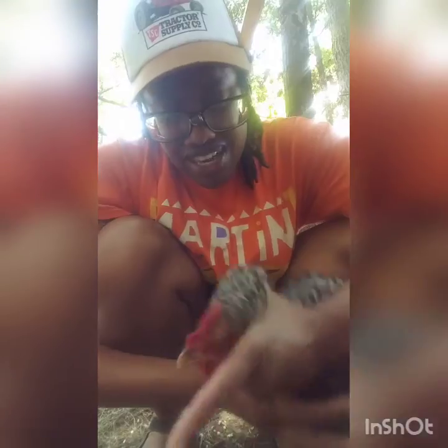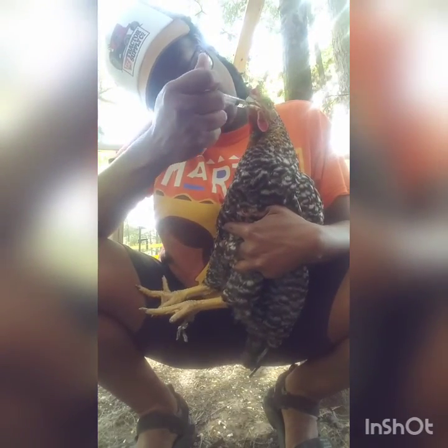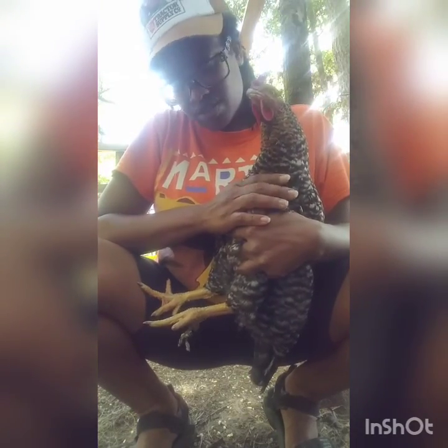All right. Now, this hen has something going on with her respiratory. She's getting a little bit of VetRx. I put it in the water, but it's just not taking good enough. Oh, she's heavy — you're a big girl, aren't you? There you go, swallow it down. Can you hear her breathing? She has a little cold or something like that, so medicine time.